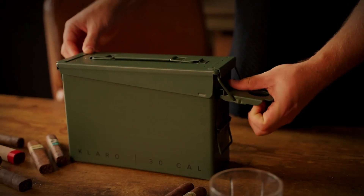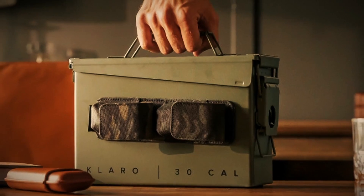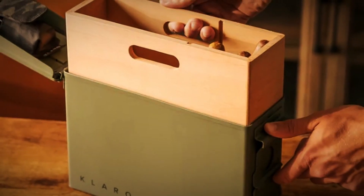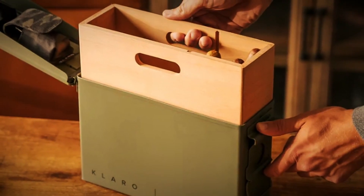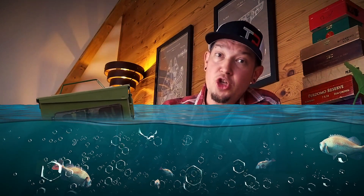Kicking things off is the 30 Cal Smoke Can from Claro. Utilizing a 100% authentic M19A1 30-caliber bullet box, this travel humidor is the ultimate small-scale, hardcore, off-roading style humidor. Being that this humidor has a silicone gasket around its lid, you don't have to worry about water penetration or anything having to do with massive humidity fluxes because it's an airtight seal. It also floats, so if you're on a fishing boat and it goes over the side, you're going to be able to scoop it out — hopefully.